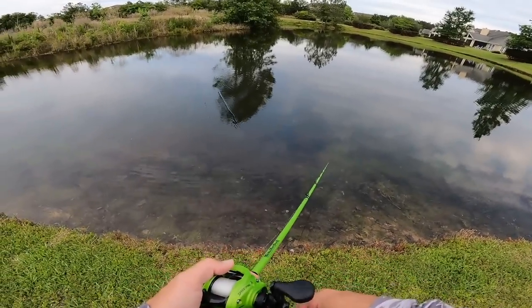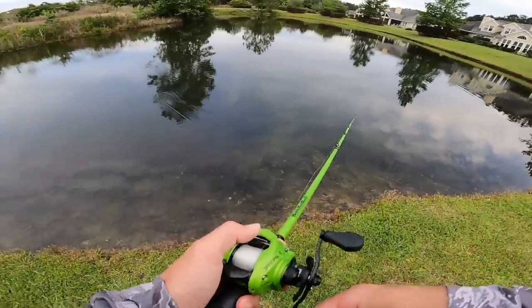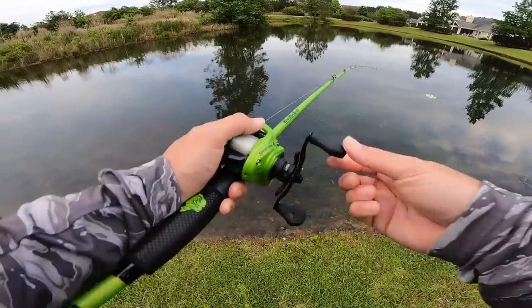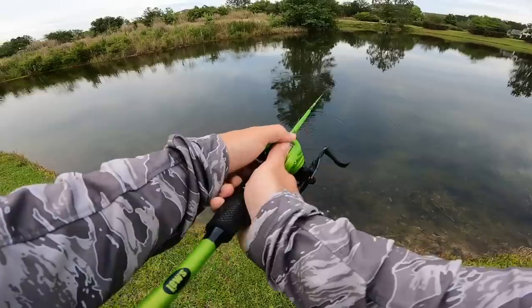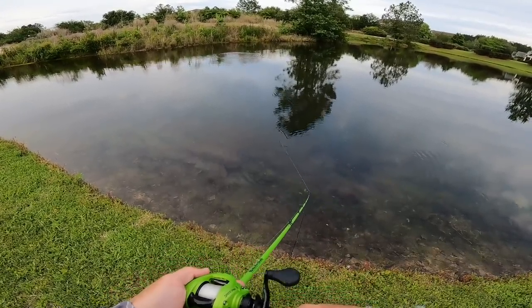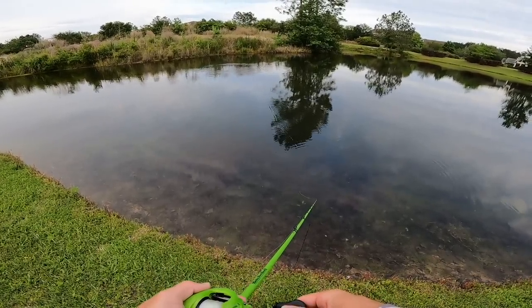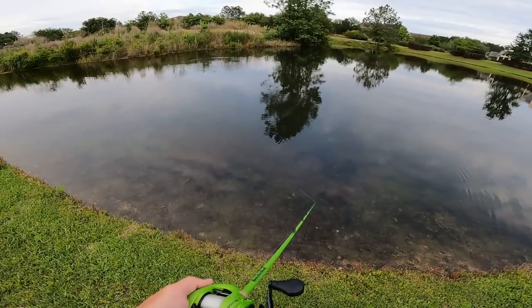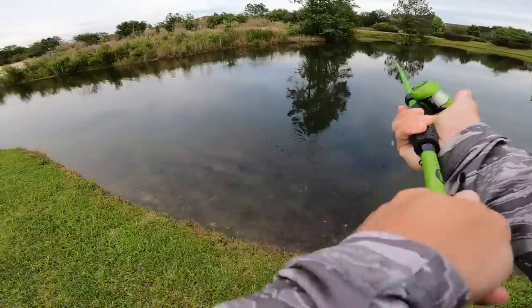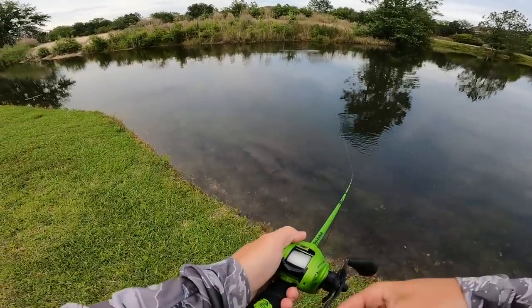He was literally putting the bait in his mouth - I couldn't feel it. If it wasn't for me looking at that fish with my eyes I would have never knew he bit my bait. Fish are acting so weird today.